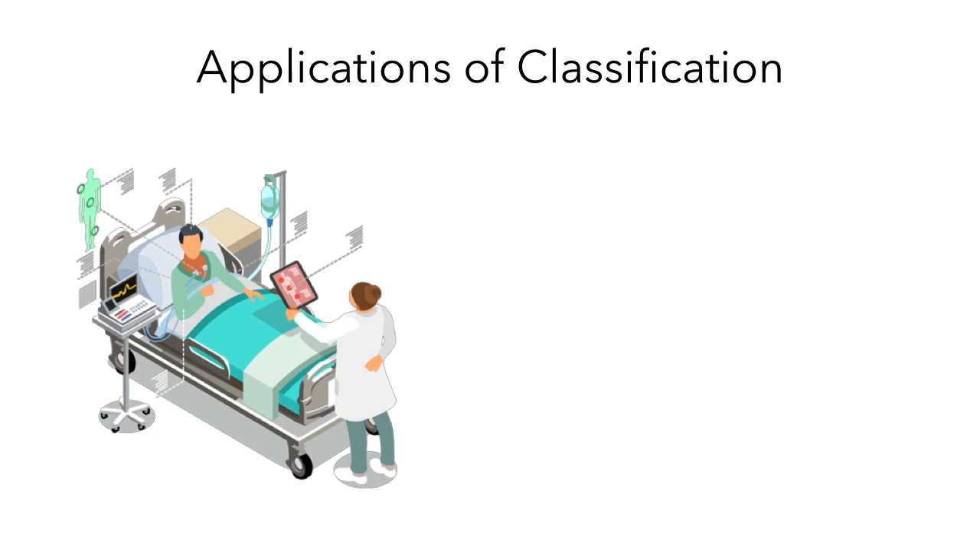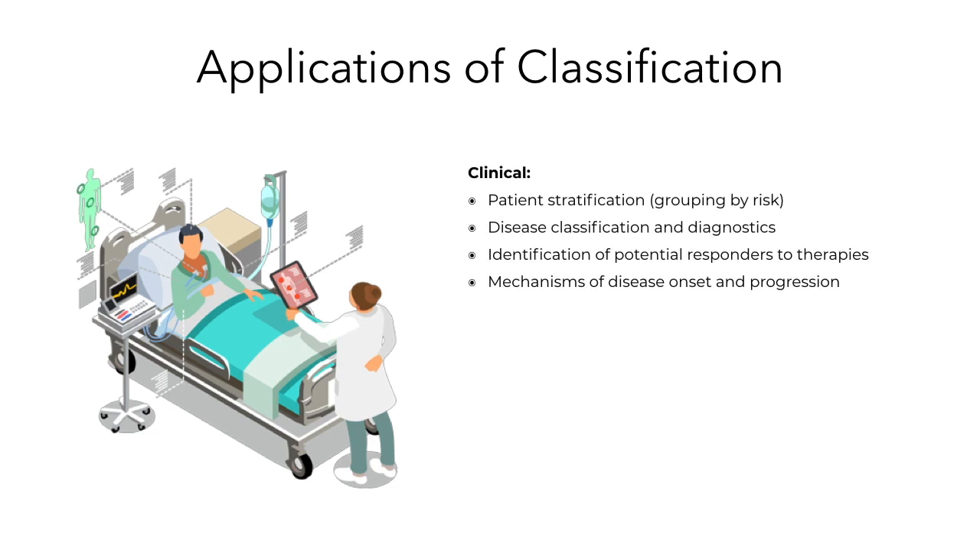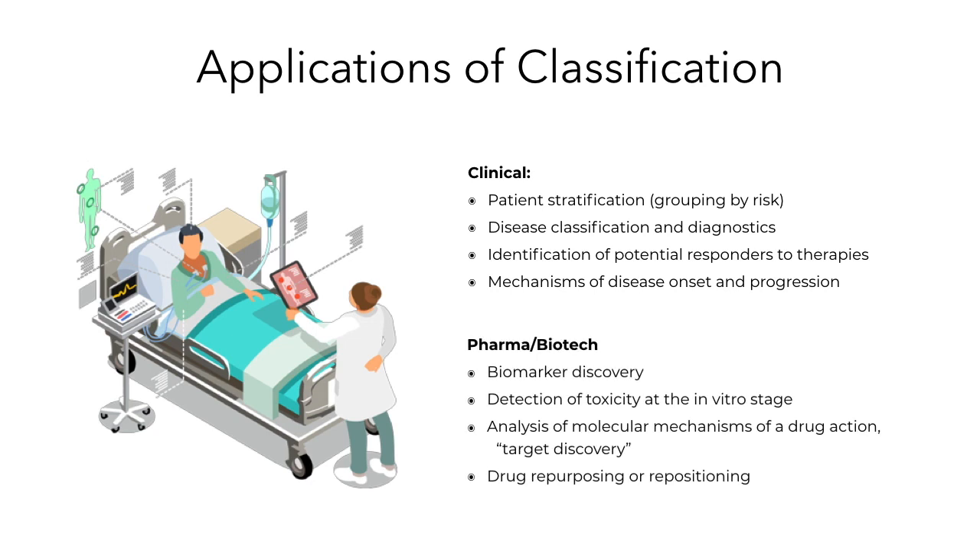These methods are not always used in smaller research projects. However, they have important applications in pharma, biotech, R&D as well as clinical applications. Mastering these techniques will help you understand biomarker discovery and patient stratification, both of which use predictive modeling and feature selection.